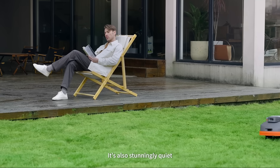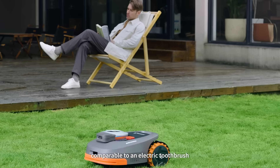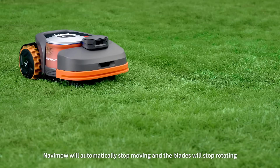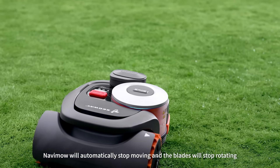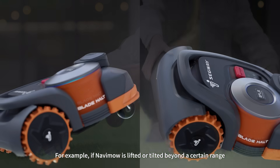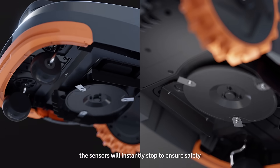Navimo is also stunningly quiet, with just a 54 decibel operating level, comparable to an electric toothbrush. Safety is our first concern — Navimo will automatically stop mowing and the blades will stop rotating in the event of an unexpected bump or encounter. If Navimo is lifted or tilted beyond a certain range, the sensors will instantly stop to ensure safety.